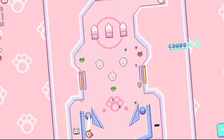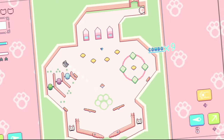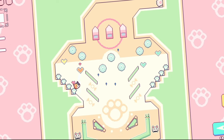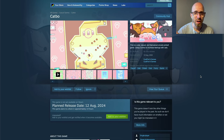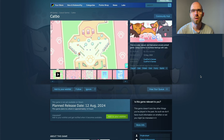Look at this cuteness. Catboy is a cute, casual and fast-paced arcade pinball game using combos to increase feelings with cats. I was thinking I'm the only one who thinks pinball games are cool — glad I'm not alone. So if you like cats, if you like pinball, if you like cozy stuff, you don't even have to wait long because Catboy is coming out tomorrow, in just a few hours.